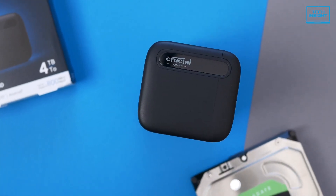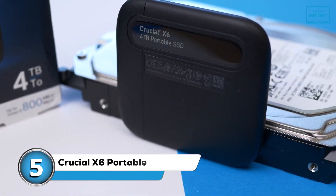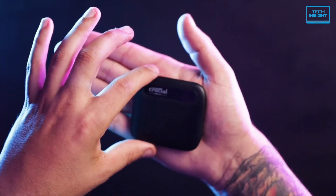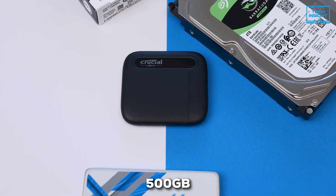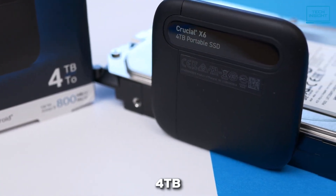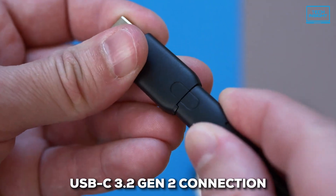Let's kick things off with the Crucial X6 Portable. If you're looking for something seriously pocket-friendly, this little guy might just be the ticket. The focus here is definitely on portability. It comes in different sizes — you can grab it in 500GB, 1TB, 2TB, or even a hefty 4TB. And it hooks up using that speedy USB-C 3.2 Gen 2 connection.